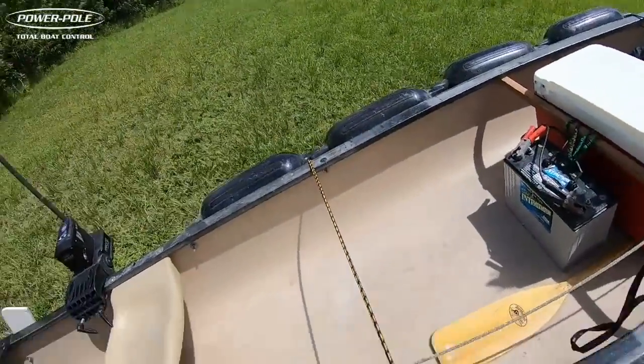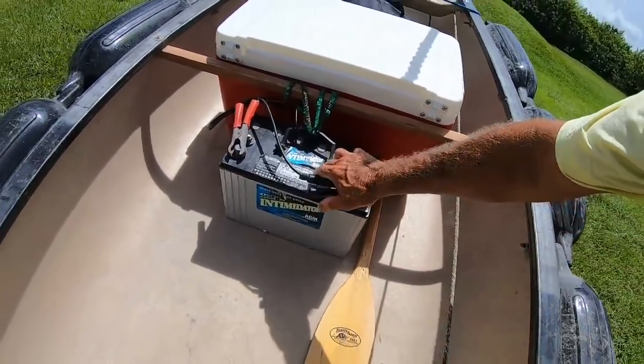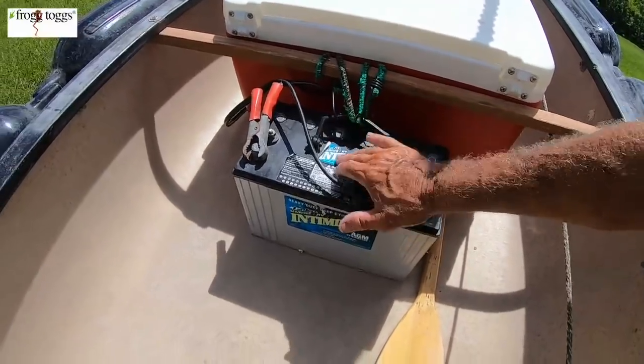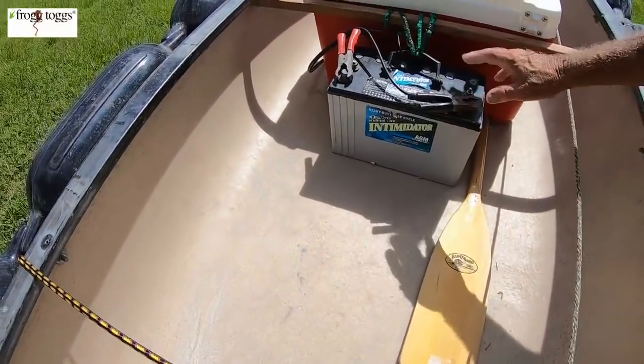Speaking of a battery, I can run all day on this DECA Intimidator Series AGM battery. That's an AGM — Advanced Glass Mat technology battery. This runs so well. It's just a wonderful battery that just lasts. I can go 15 miles or more with that battery.